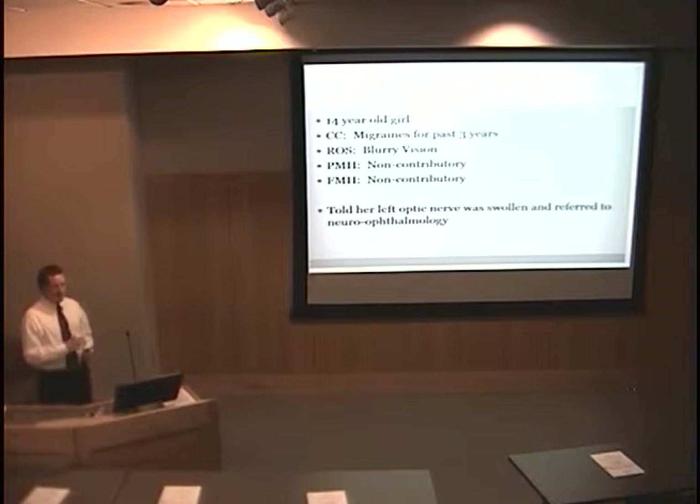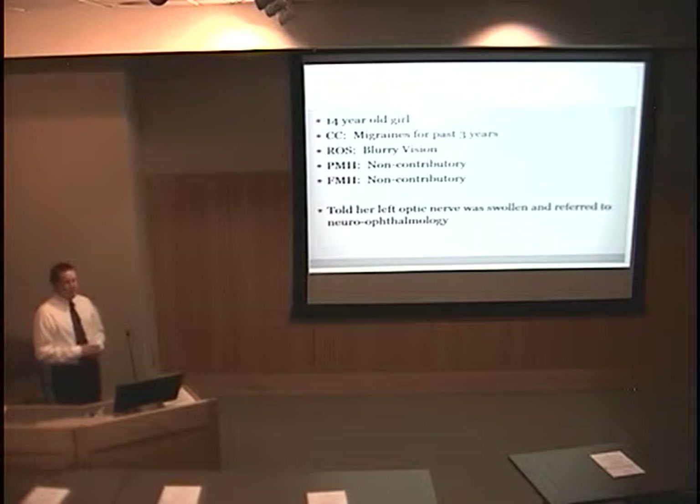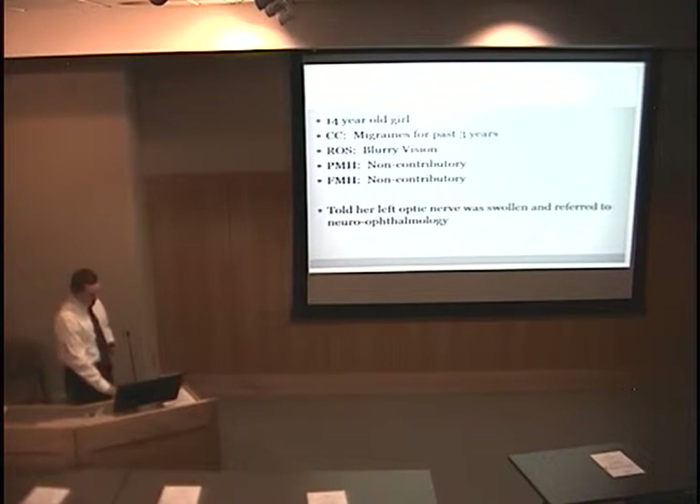She's 14 years old. These migraines have been going on for about three years. Review of systems was negative, except that whenever she had migraines, she would also get blurry vision. Her past medical history and family history were non-contributory.